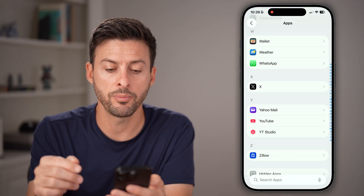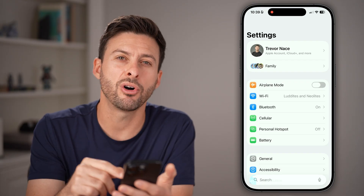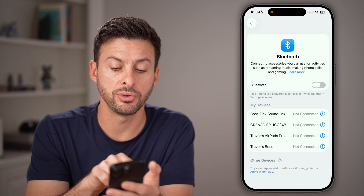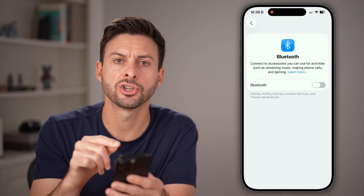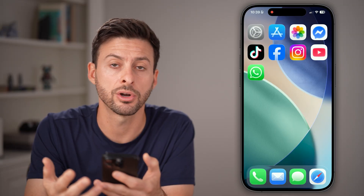After we turn that on, let's go back out of here to the very beginning of our settings. I would also recommend tapping on Bluetooth and turning Bluetooth off completely, to make sure it's not being routed to an external third-party speaker, headphones, et cetera.